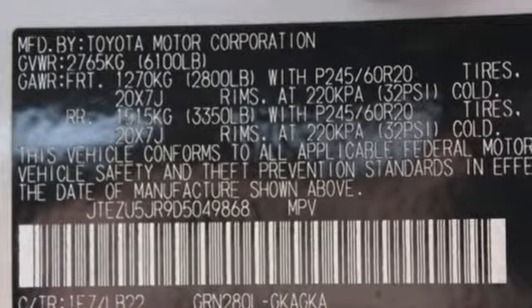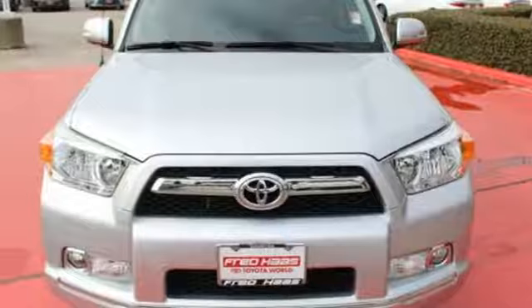It even has a power rear liftgate and hill start assist. On-road or off, this SUV is ready to go wherever you want to take it. Come check it out today.